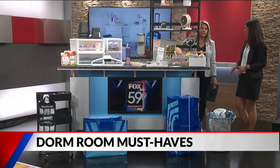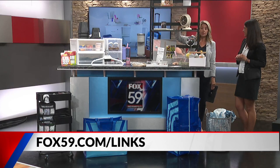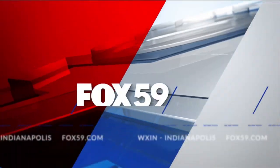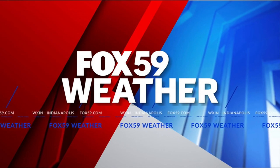For a closer look at all these items, visit fox59.com/links. One note: at IU, the desk hutches are already on top of the desks, so you may not need that one — check first. Also, text the word 'class' to 22922 to get an extra 25% off your college dorm room essentials.